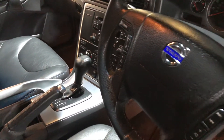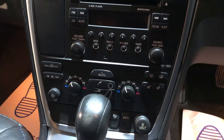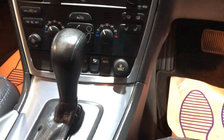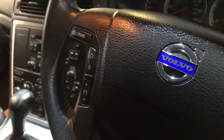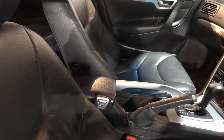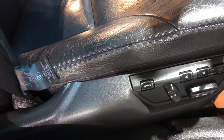It has a multifunction steering wheel. Inside it's got radio, CD player, heated front seats, air conditioning, and gorgeous leather upholstery.